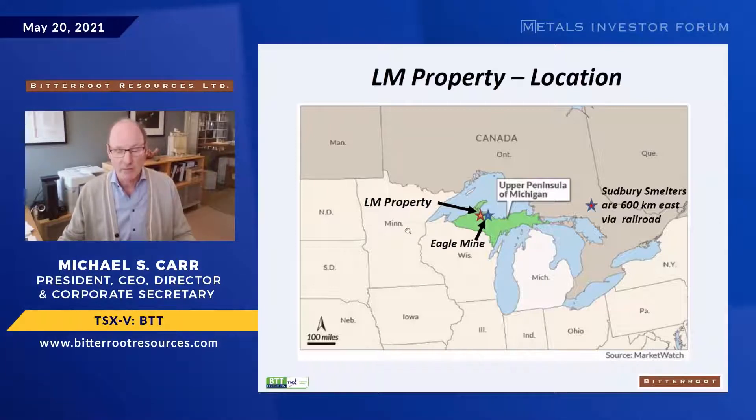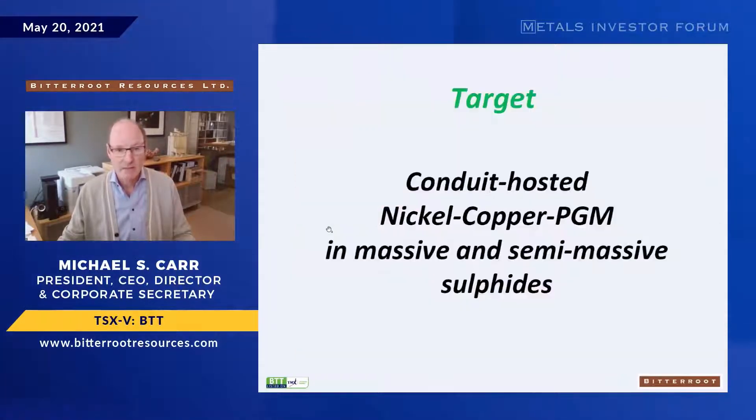The target type is conduit-hosted nickel-copper PGM in massive and semi-massive sulfide. It's high grade — not necessarily large, but very high grade and very high value.